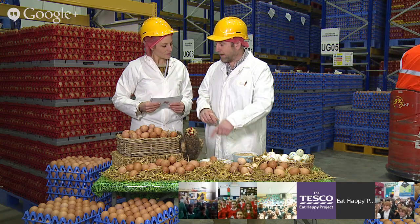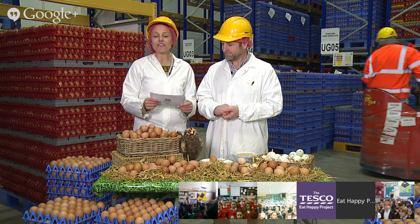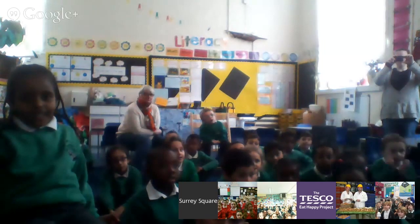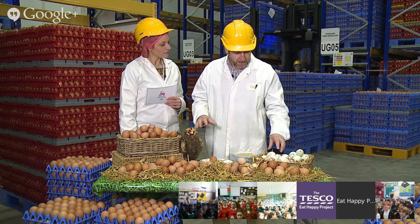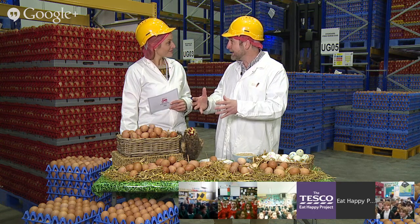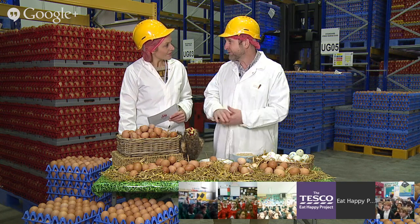The yellow bit inside an egg is called the yolk - we can crack one open in a minute and have a look. Another fact: eggs can be different colours. They do come in lots of different colours - we have brown ones here, but also white birds that lay white eggs, and speckled eggs. It all depends on the breed of chicken - lots of different breeds lay very different eggs.